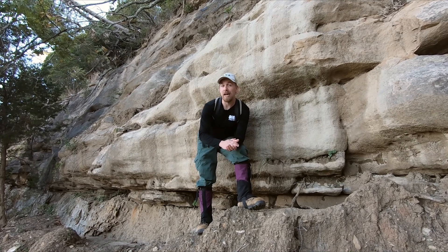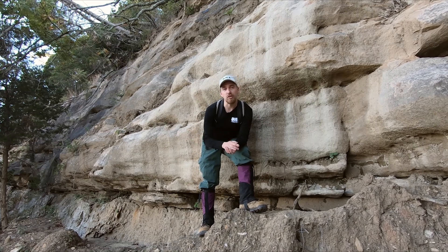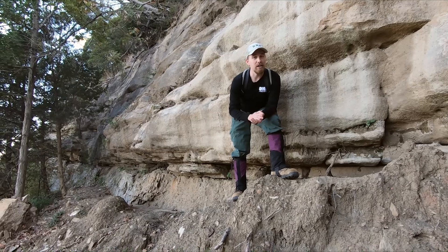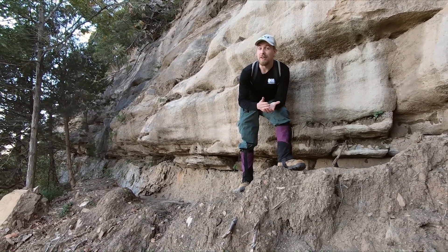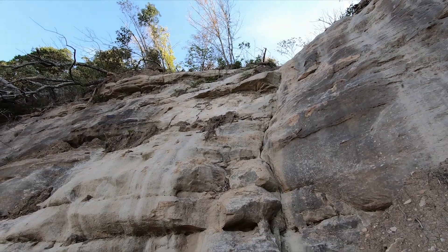On private property, habitat loss can happen when forests are cut down, reducing the ability for wood rats to forage on these cliff lines. You also have natural habitat loss — right here we're in the middle of a landslide that has taken out a good section of this cliff line.